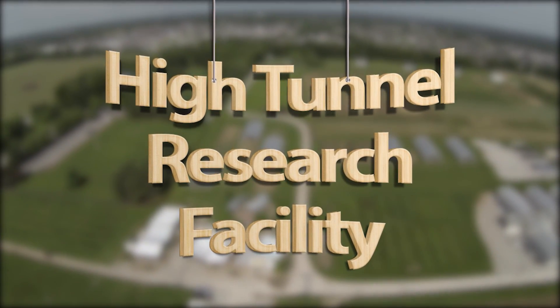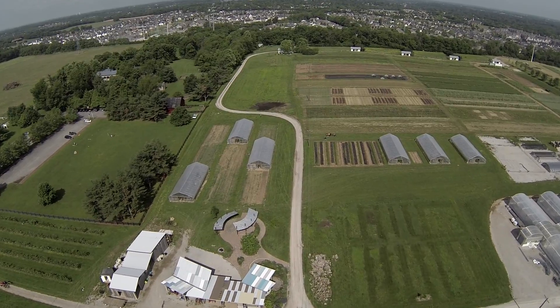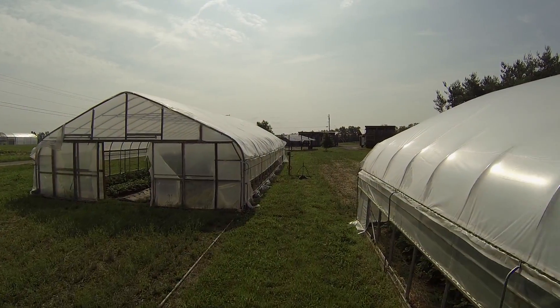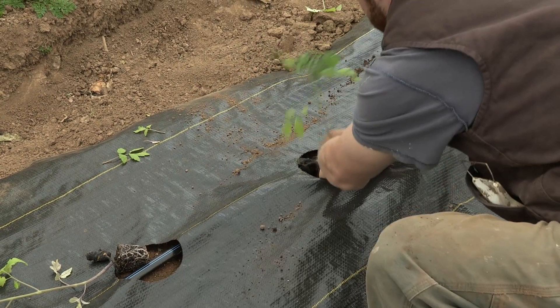Welcome to the University of Kentucky High Tunnel Research Facility located at the Horticulture Research Farm in Lexington, Kentucky. We'd like to give you a brief tour of our site to see our structures and then we will discuss our growing practices.